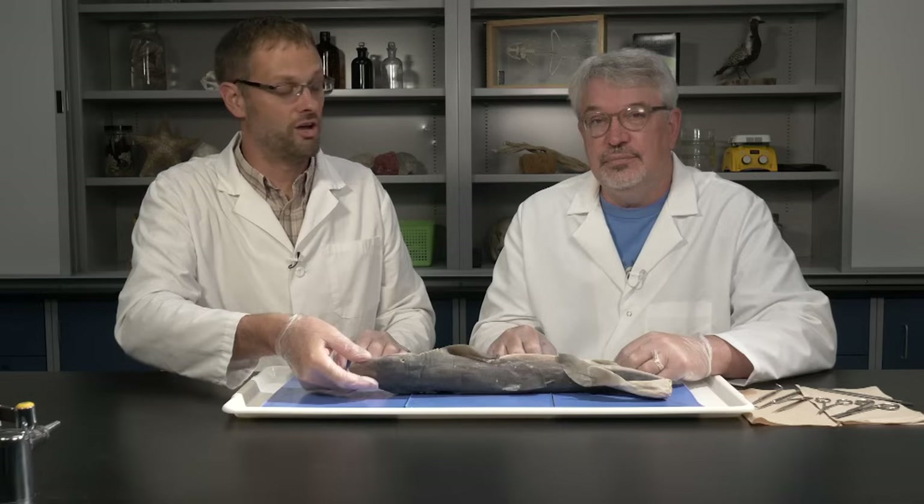Hello, I'm Steve Rakusek with South Dakota Public Broadcasting, and I'm Dale Droege, a professor of biology at Dakota State University. Today we're going to dissect the dogfish shark.